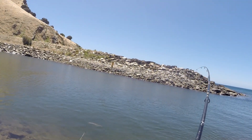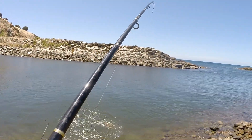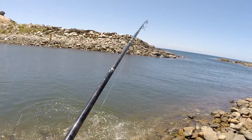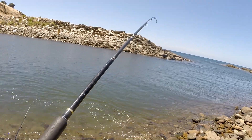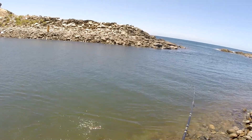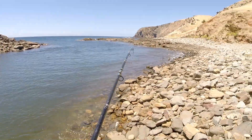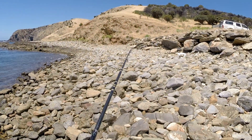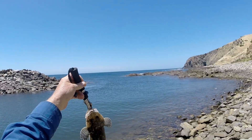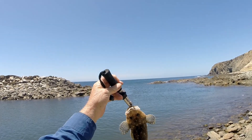Oh yes, that's what we're after — another nice big flathead, very nice! That was on a big chunk of parrotfish. Not quite as big as the one I got yesterday, but good eating size all the same.